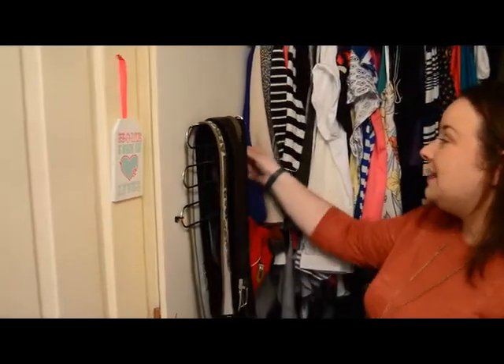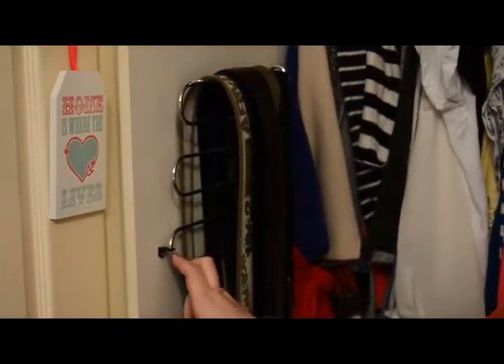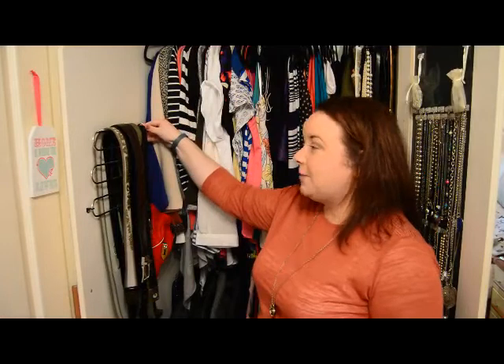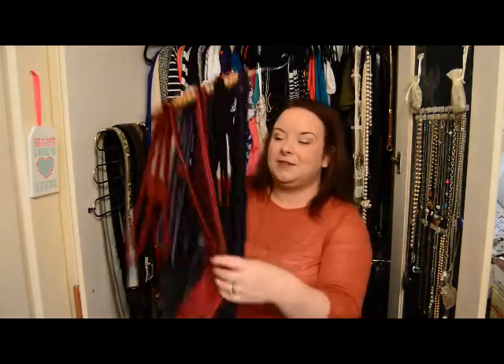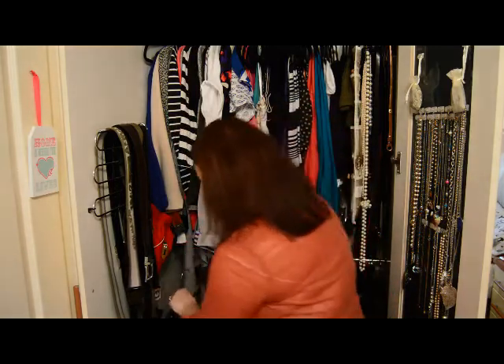Two other things I should mention: my husband has his own belt organizer, which actually came with our wardrobes — our wardrobes were custom made by a company called Bedroom Elegance based in Dublin. We had the old wardrobes ripped out and these installed. The second thing my husband uses is one of these tie hangers — very simple, very easy. He doesn't have a lot of ties so we don't need a huge amount of storage for this.